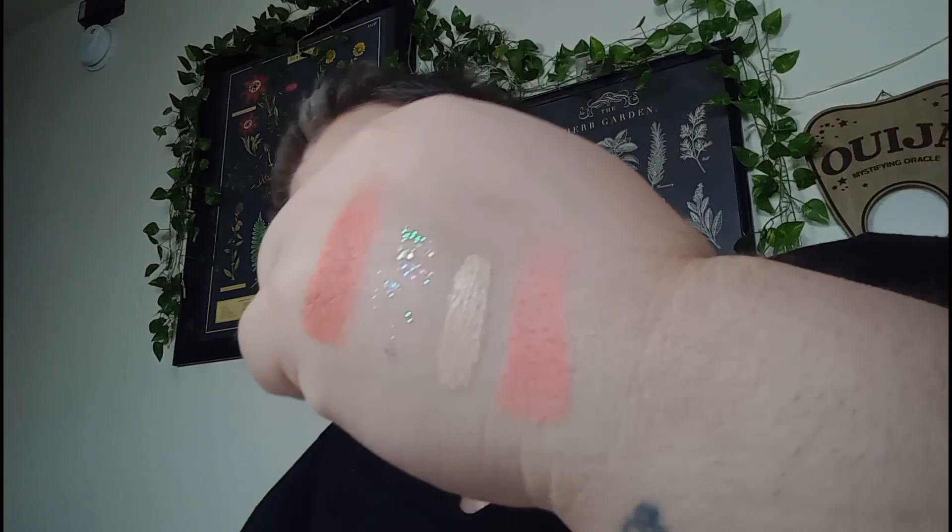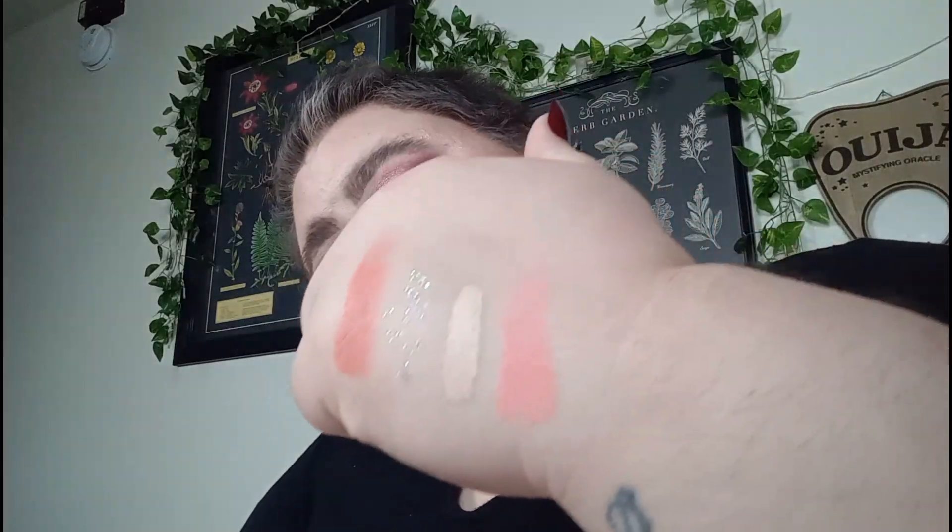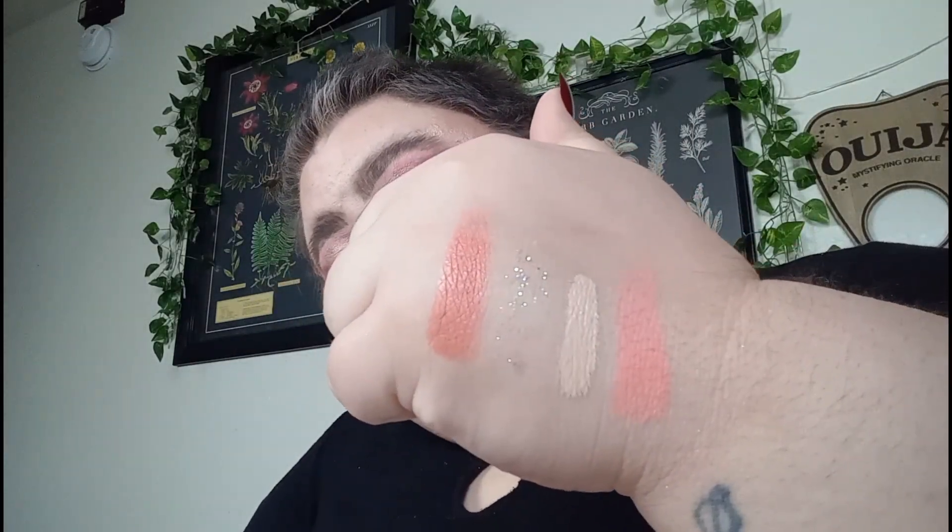Now the other blush — this one's from Milani. It is their Rose Powder Blush in the shade Coral Cove. I don't honestly think I've ever used this on the face. They're similar to the NYX blush but not the same, and I think they'll look really nice together. So I'm going to put a five-use goal on this blush as well.